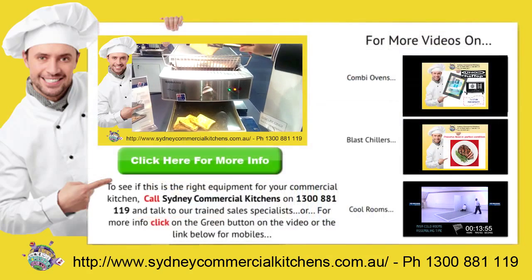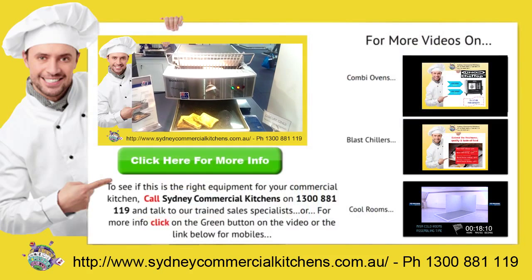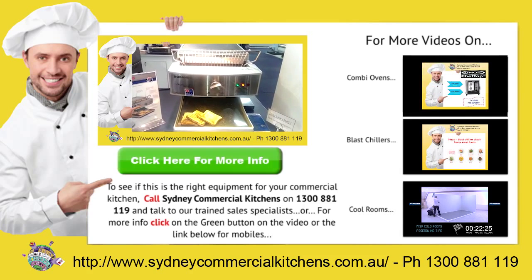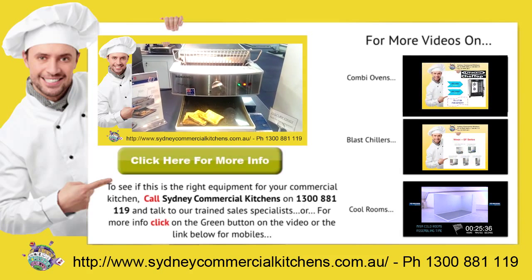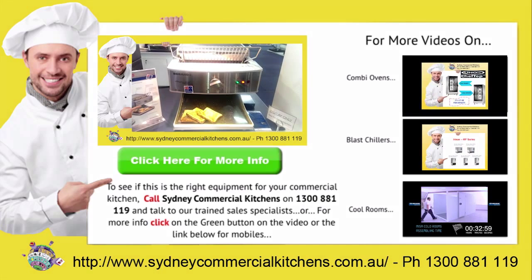For a rapid response to your catering equipment needs, call Sydney Commercial Kitchens on 1300 88819, and talk to our trained sales specialists. Or, for more information on this product, click the green button in the video, or the link below for mobiles.